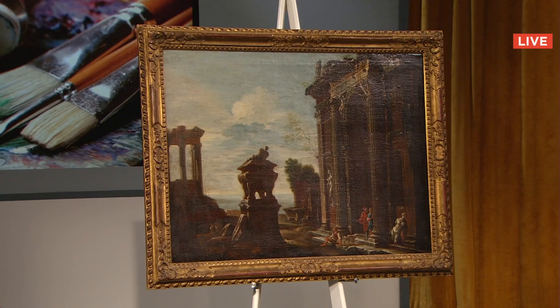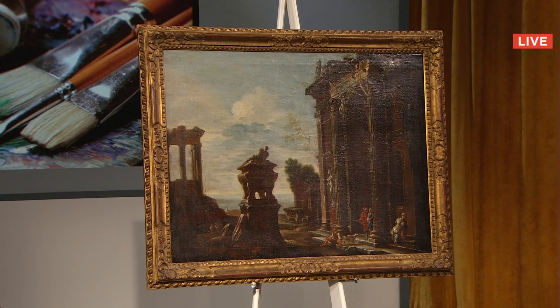In the United Kingdom, $2,800 for Capriccio. And we have $3,000. There's an oil on canvas titled Pius VII at Napoleon. Sold for $7,000.